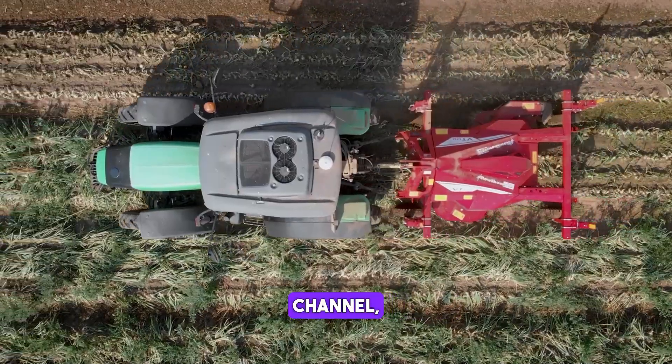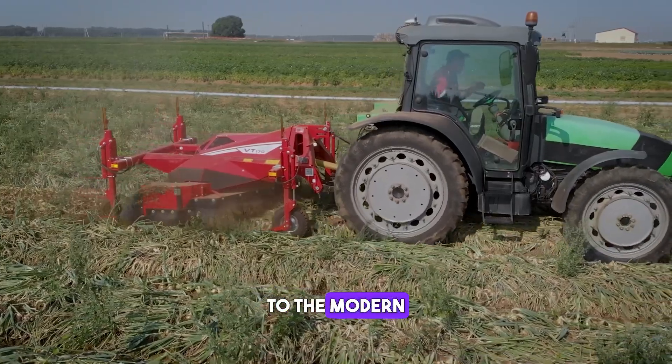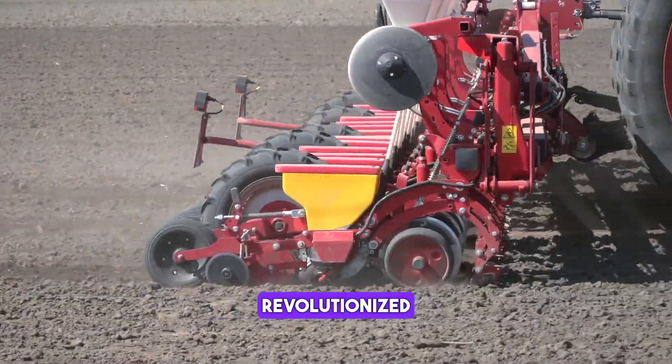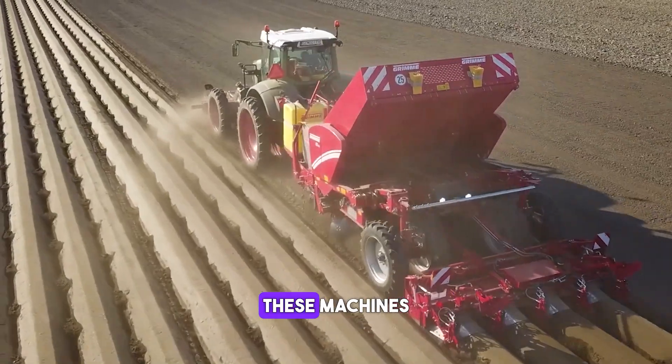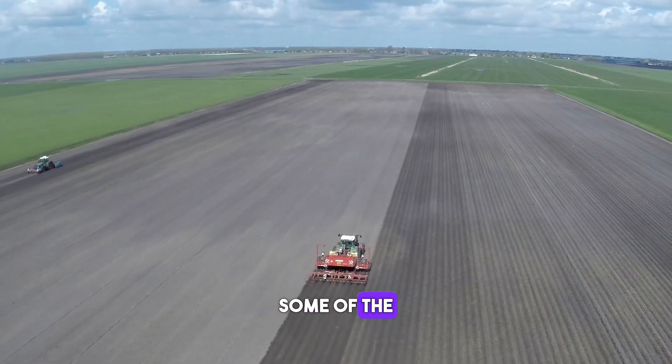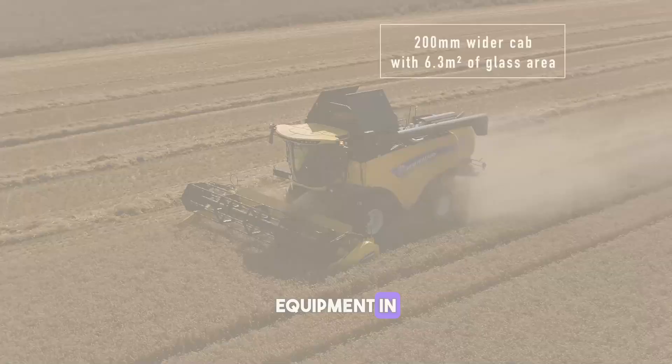Welcome to our YouTube channel. From the humble plow to the modern combine harvester, agricultural machines have revolutionized the way we approach farming. These machines have made it possible to efficiently manage large-scale agricultural operations with ease. In this video, we'll explore some of the most innovative and modern equipment in the industry.